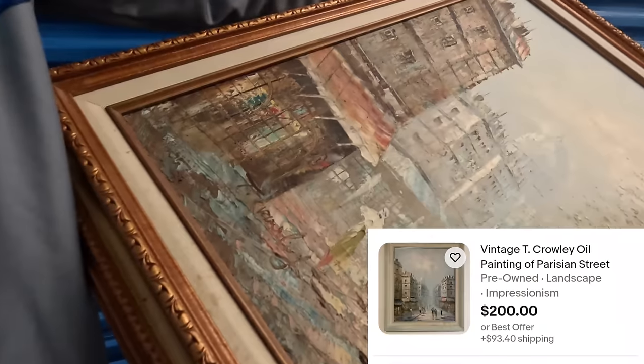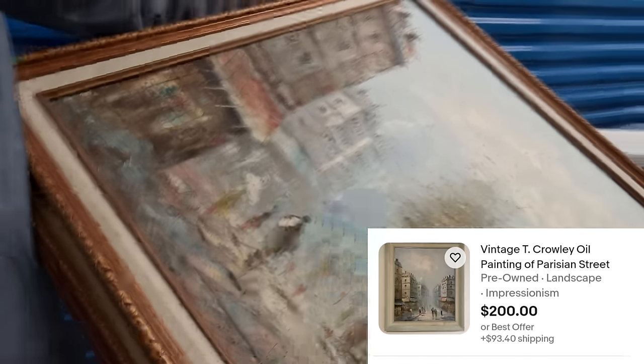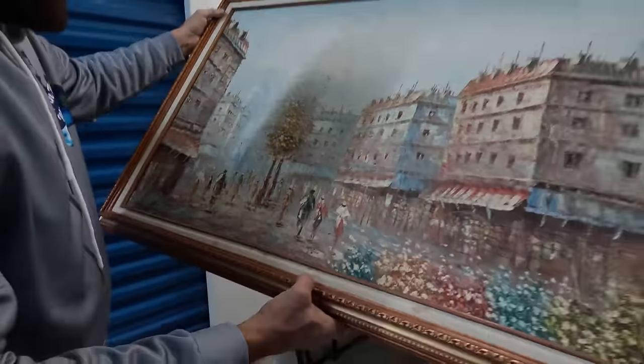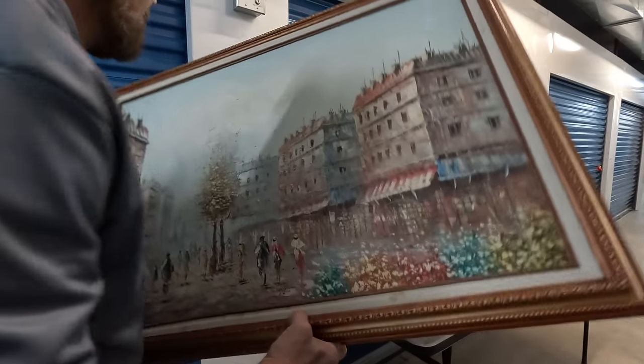Oh it is signed — I have to look that one up. Just a nice looking painting. It actually does look like it's painted and everything — it's pretty. It is.